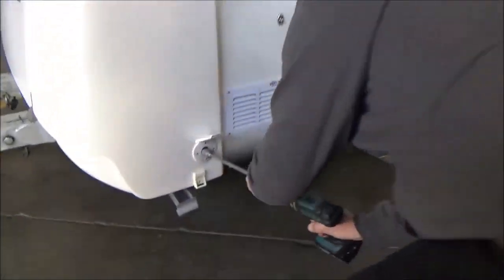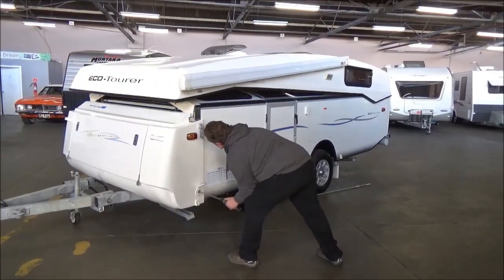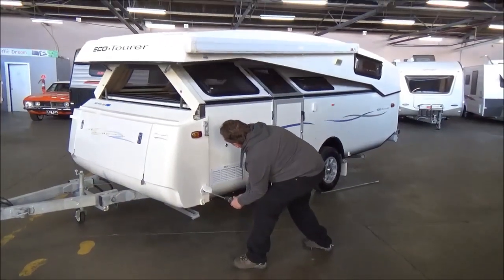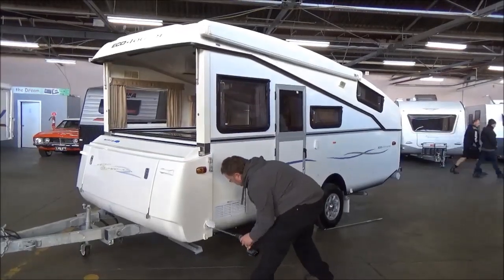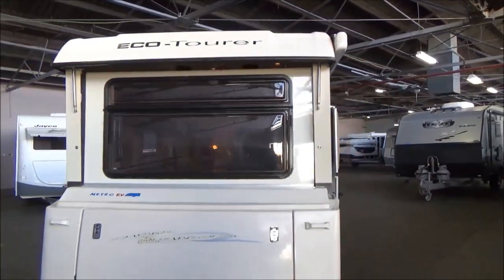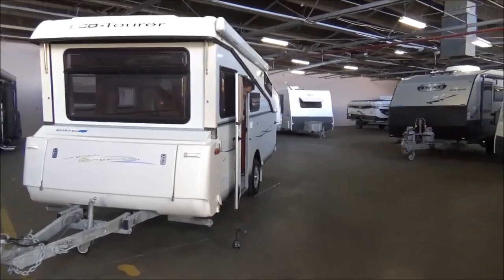Say hello to my little friend! So now you've probably got a gist of why they're called the Eco Tourer. Let's just get it back up. Absolutely brilliant stuff — 10 out of 10 for design.